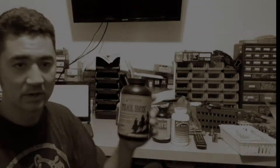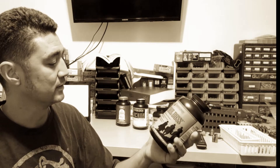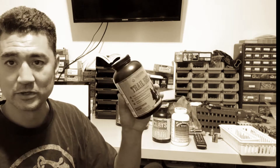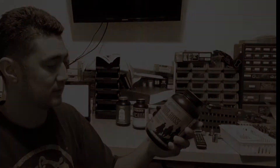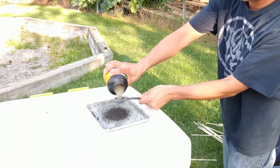Third, let's try some IMR Trail Boss. This is one of my favorite powders for subsonic shooting and cowboy action type light loads, and this one is located 22nd on the burn rate list.